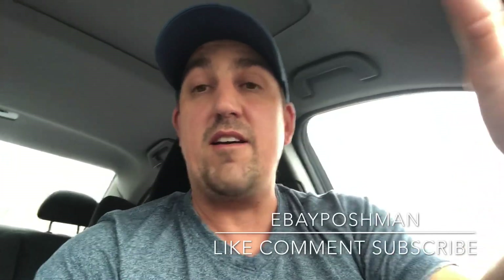Wish me some luck. If you're new to the channel, do me a huge favor — like, comment, and subscribe. We will see you in just a minute.